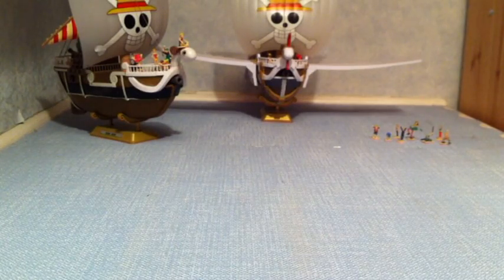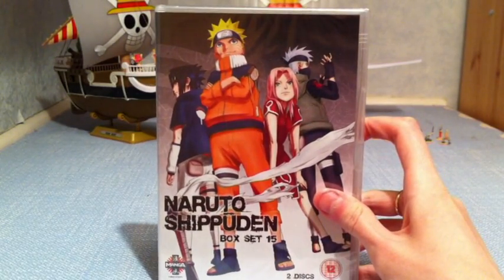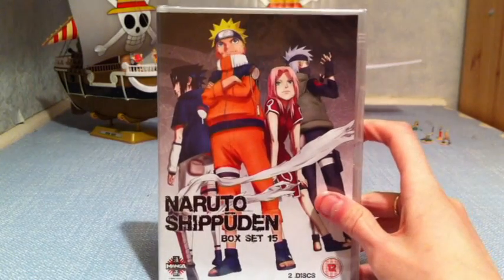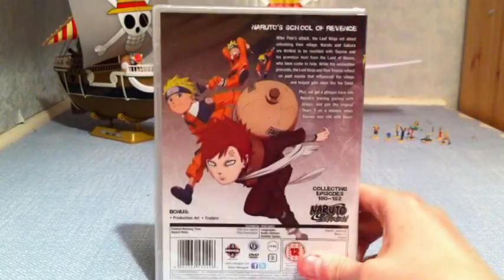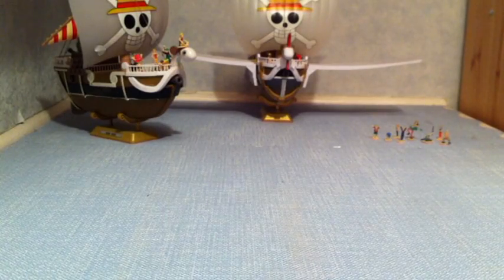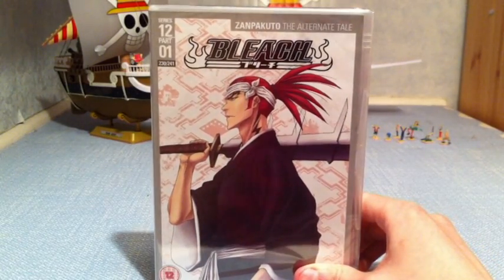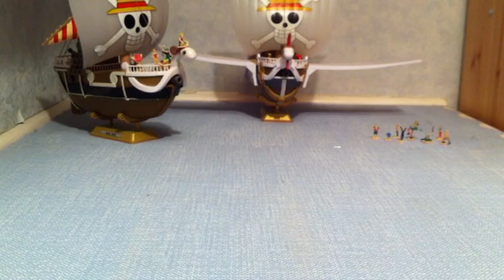I've also got Naruto Shippuden Box Set 15. I read in Neo Magazine that this is entirely filler — I went 'oh no, not filler!' Apparently it's reasonable filler, but it is entirely filler. I've also got Bleach Series 12 Part 1. I'm really looking forward to more Bleach because I've really enjoyed Series 11 — it's getting really cool. I'm hoping there are no fillers in this one, because I'm really enjoying Bleach right now and I highly recommend getting back into it.